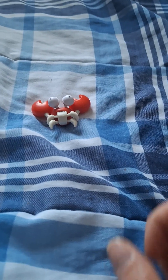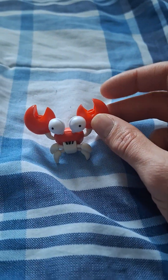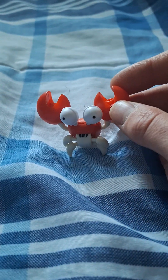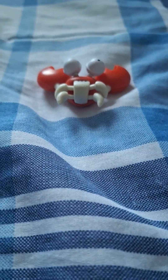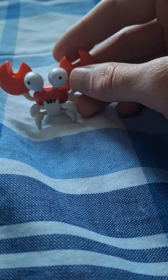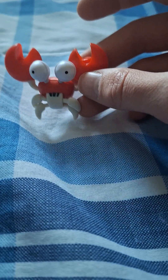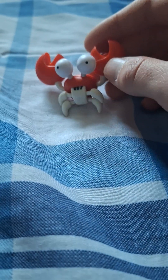Definitely smash the like button if you guys enjoy these videos of the Sonic the Hedgehog collectibles, and let me know your thoughts down in the comments below. Just so you guys know, this is going to be like part 1.5 — just because of a bit of a technical error where I kind of broke the crab from the last episode. So I got a new one here, which is pretty good for my collection.